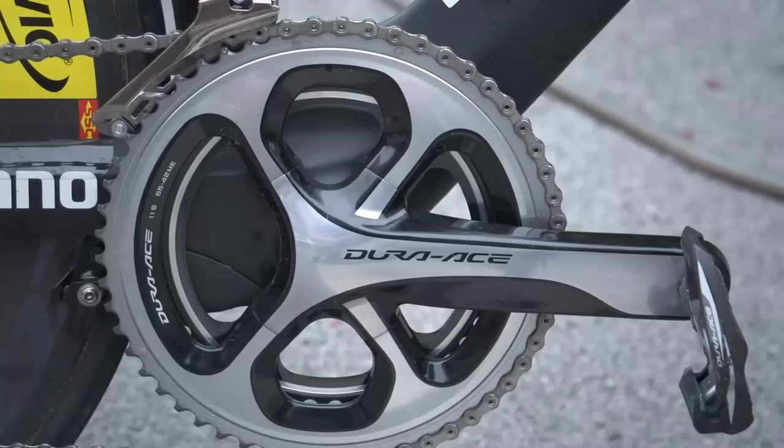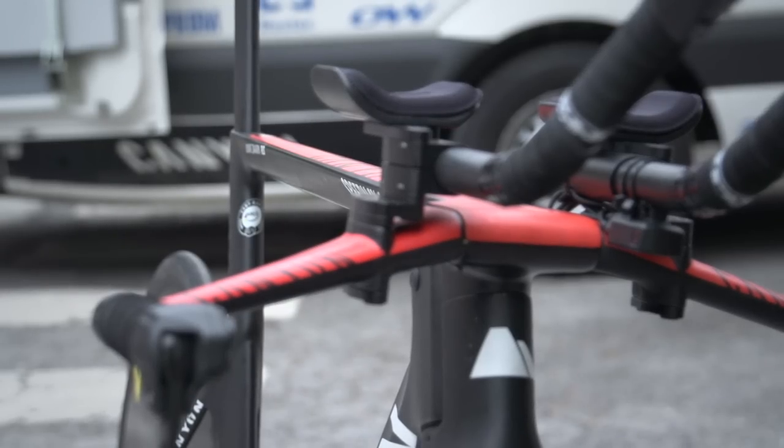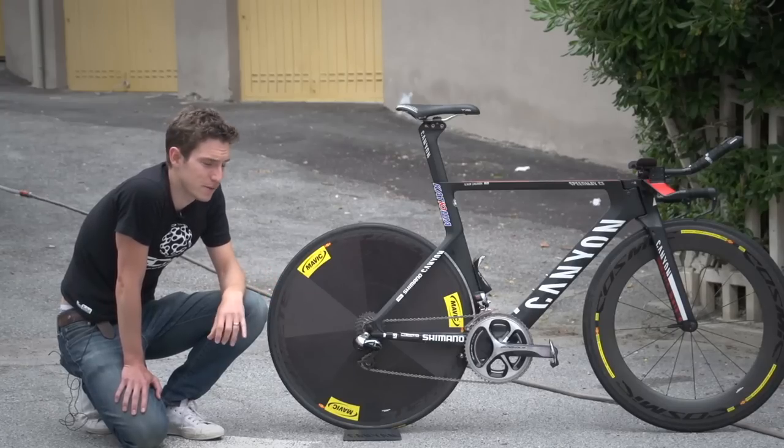We've got a Shimano Dura-Ace Di2 drivetrain. He's got two sets of shifters up there, which obviously anyone running mechanical doesn't get, so it's a massive, massive advantage.